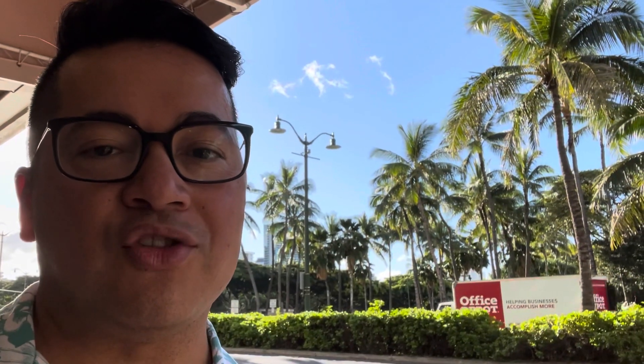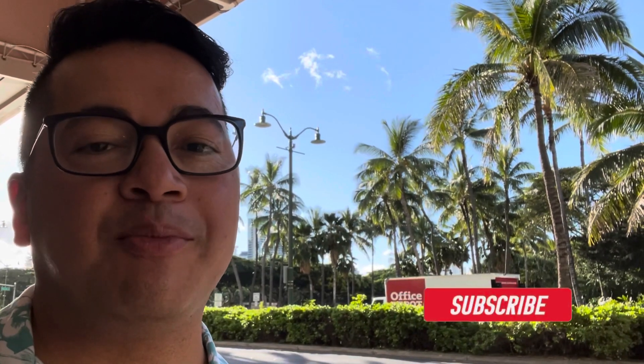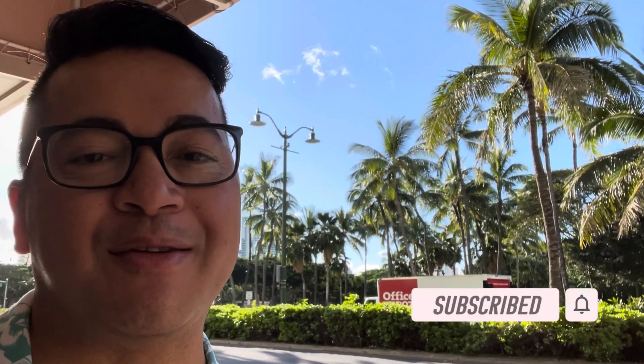Hello, my name is Alfredo and this is Off the Strip, where I introduce you to places just minutes off the Las Vegas Strip or take you on one of my adventures. If this is your first time to my channel, please hit that subscribe button and that notification bell. More information is listed below.